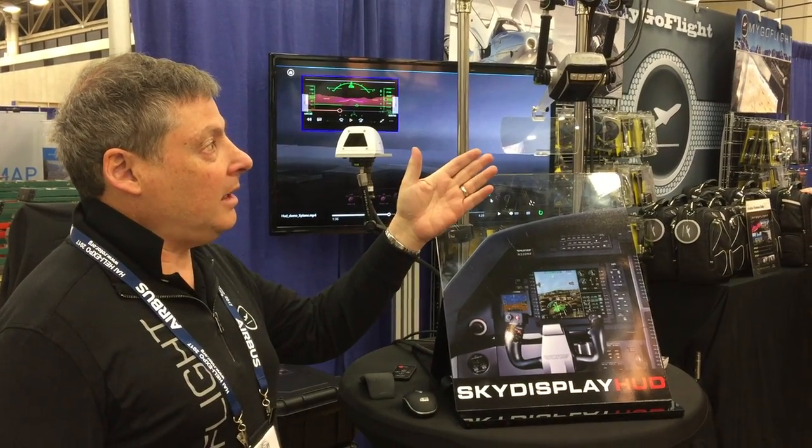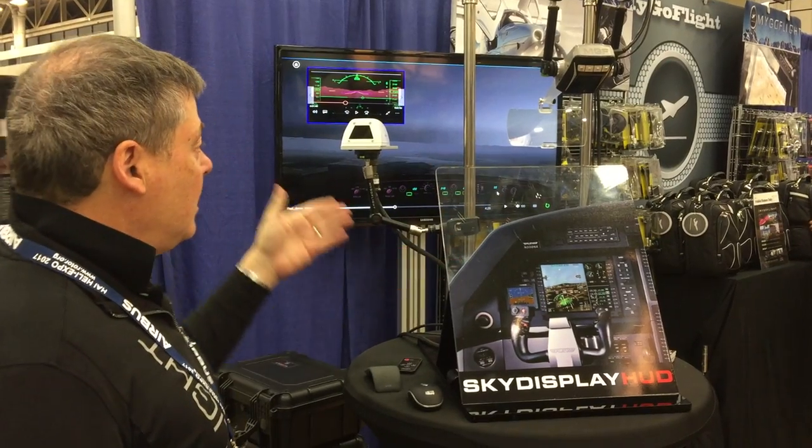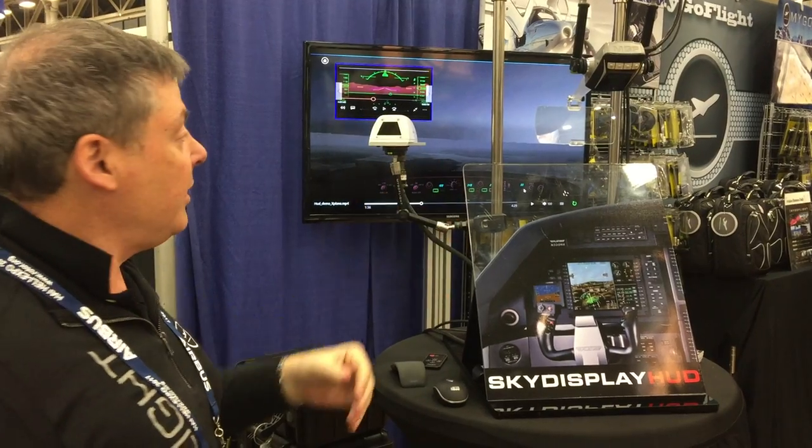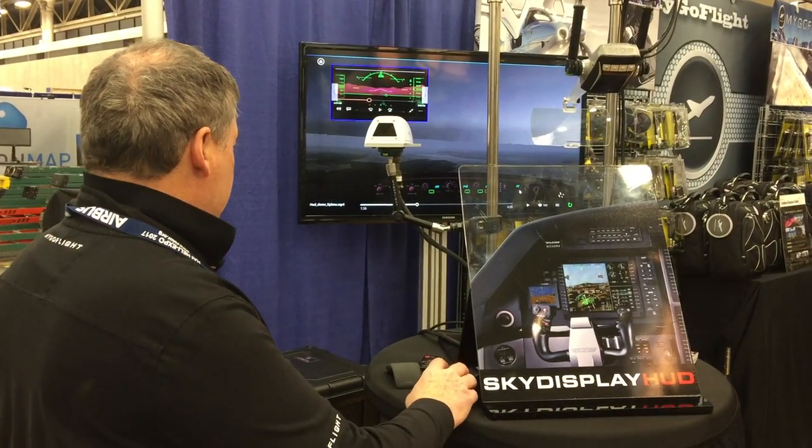Here we're going to display at Heli-Expo our heads-up display unit and a night vision camera by MaxViz, all integrated together. You see on the screen there the simulation.